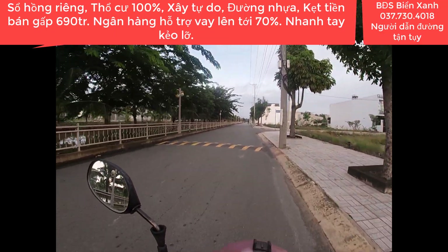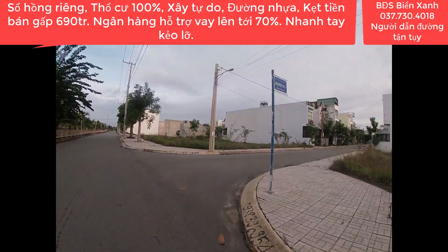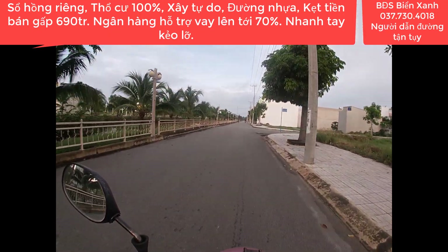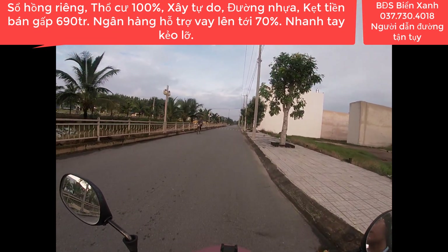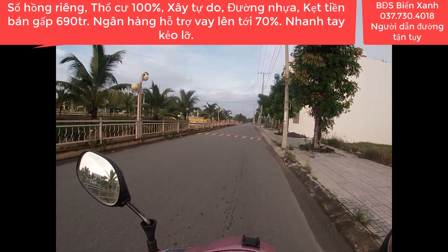Cách địa phận xã Xuân Thới Sơn, huyện Hóc Môn, thành phố Hồ Chí Minh là 8 km và cách trung tâm Sài Gòn, chợ Bến Thành, nhà thờ Đức Bà là 35 km. Sản phẩm ký gửi hôm nay là một lô đất hướng Nam khá đẹp, có hỗ trợ vay ngân hàng, hỗ trợ vay ba bên, ngân hàng hỗ trợ lên đến 70% giá trị bất động sản.